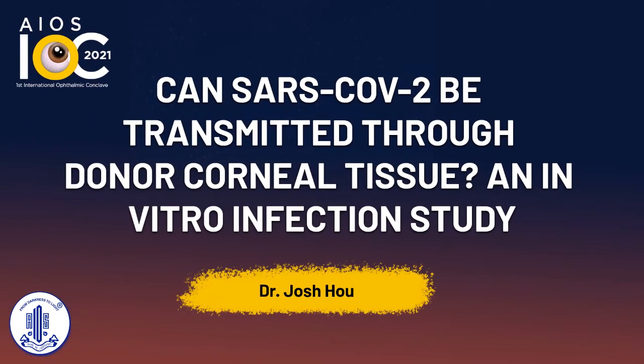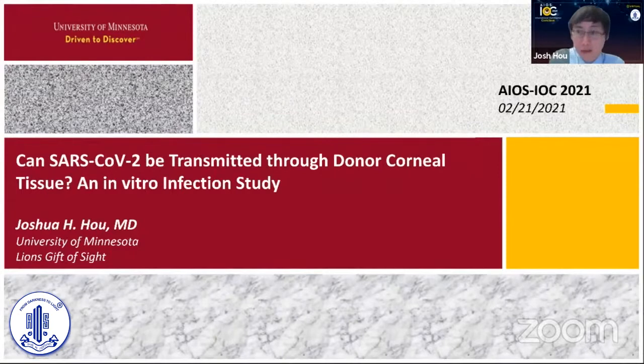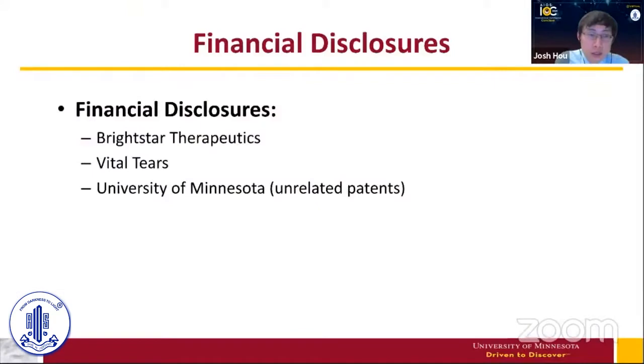I'm very thankful to be here and thankful to be a part of this very nice conference. I'm going to talk about an in vitro study we did to evaluate whether SARS-CoV-2 can infect donor corneal tissue, which would put our patients at risk for transmission. And these are my financial disclosures.